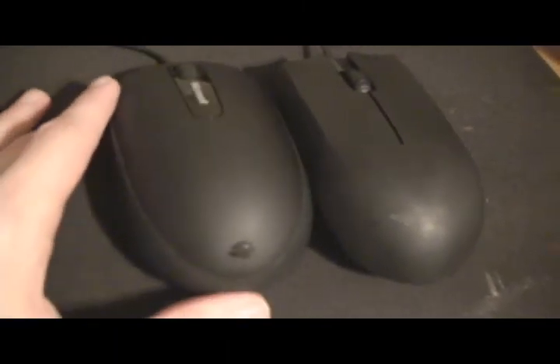The absolute worst part about this mouse is that both left click and right click are connected at the front and back. That means if you click too hard, you'll accidentally right click along with left click, or you'll accidentally left click when you right click. Which means not only gaming is difficult, but just navigating around web pages can be difficult.